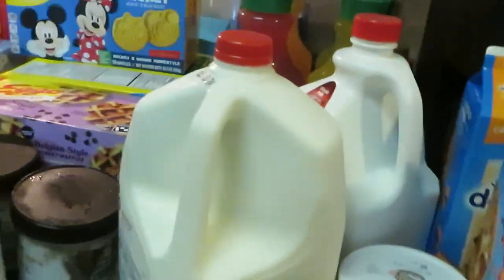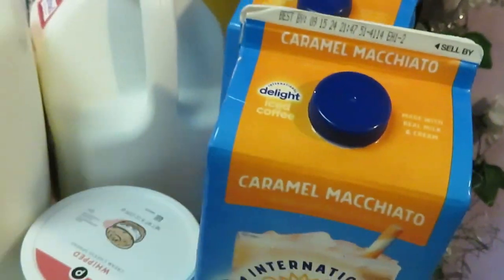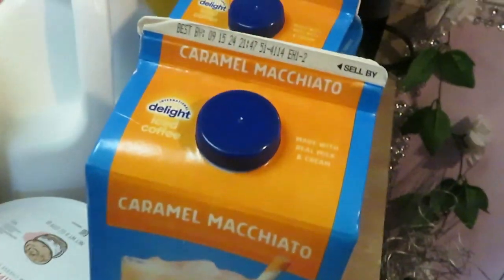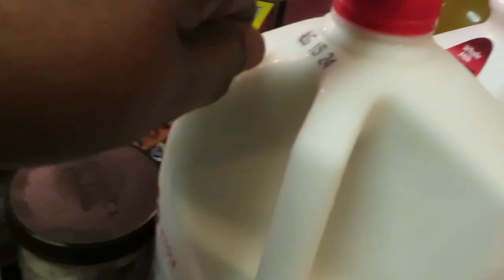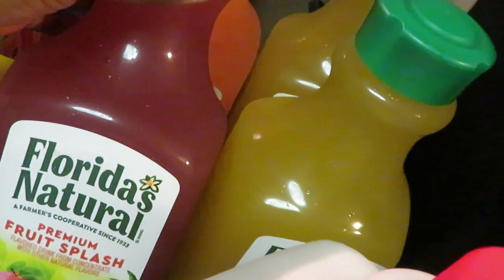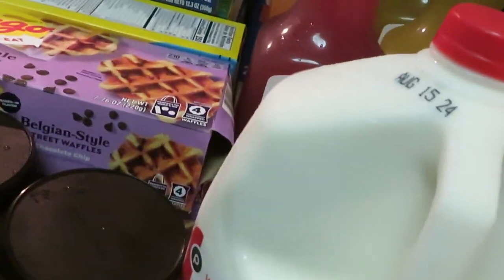Moving to the dairy and breakfast section. I had a Publix digital coupon on the International Delight coffee creamer — buy one get one — so I got two of the caramel macchiato. We got some Publix cream cheese, whipped cream cheese, Publix lactose-free milk. The Florida Natural juices are two for $4 this week — I grabbed the fruit splash, two of the passion fruit, and the peach mango.